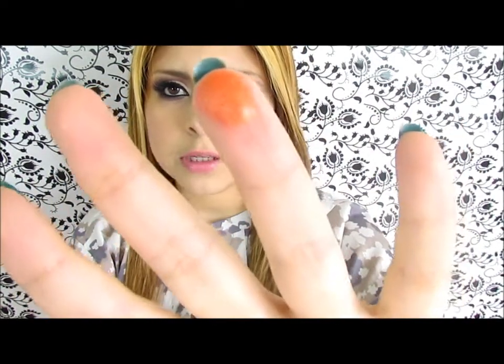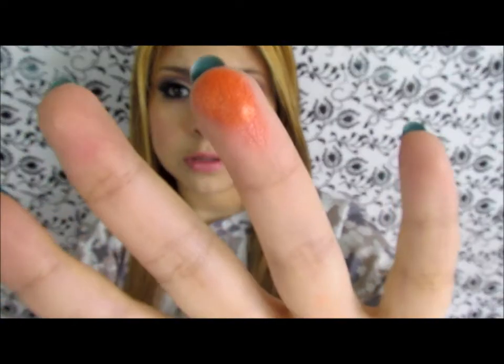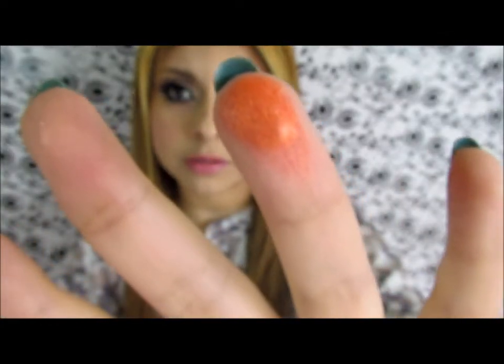For orange I picked this eyeshadow from Stars Makeup Heaven in Flamingo. I really love this orange eyeshadow — as you can see, it's really pigmented.